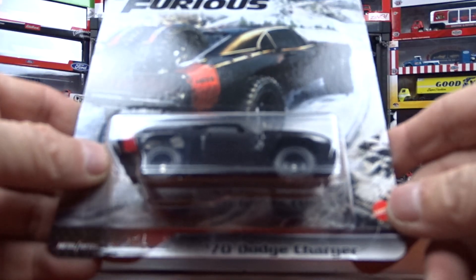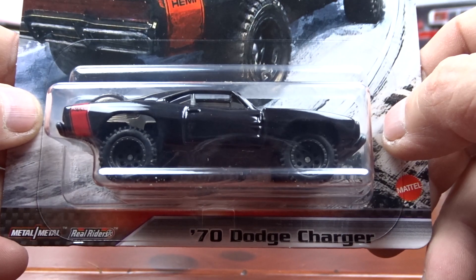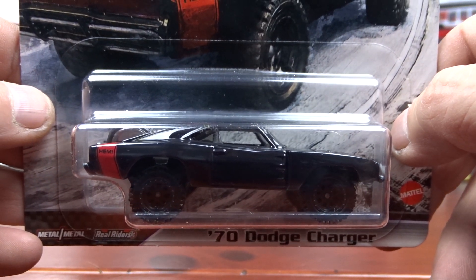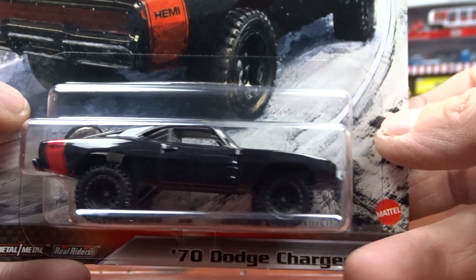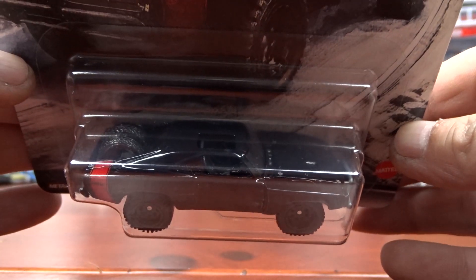Number three is a Dodge Charger. I believe it's four by four. It's not really my thing but it's alright. It's part of the set, that's why I have it. Pretty cool.